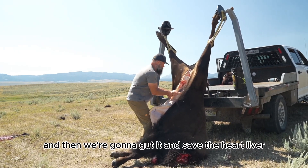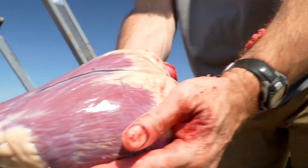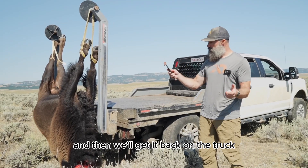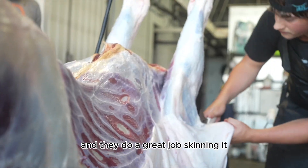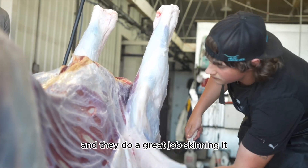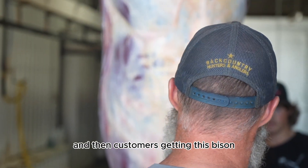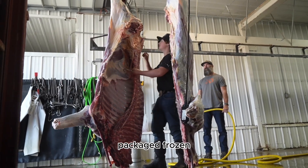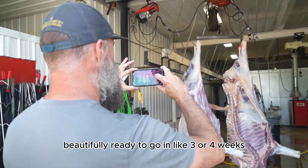Then we gut it and save the heart, liver, kidneys, and hanging tender. After that we get it back on the truck, take it to Amsterdam Meat Shop, and they do a great job skinning it, washing it, and dry aging it. The customers get this bison packaged and frozen beautifully, ready to go in about three or four weeks.